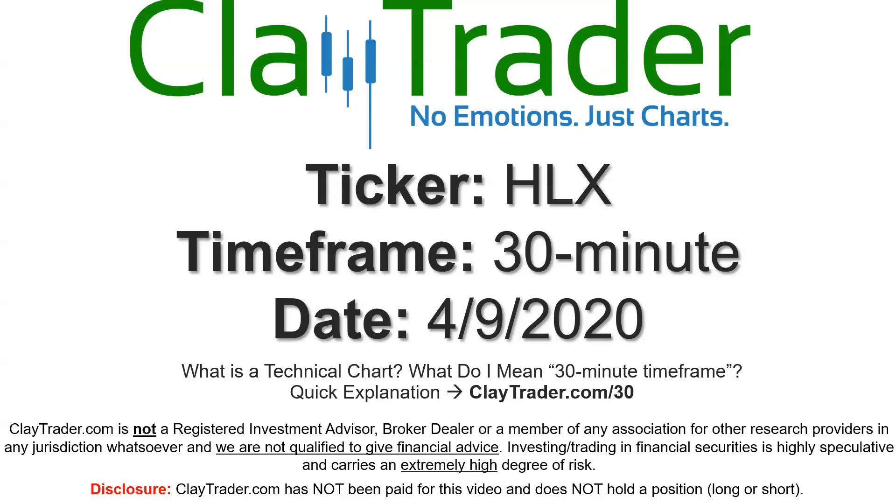Hey, it's Clay, and this will be a video chart on ticker symbol HLX. We will take a look at the 30-minute time frame. Not sure what I mean by 30-minute, I do offer an explanation video at that link.